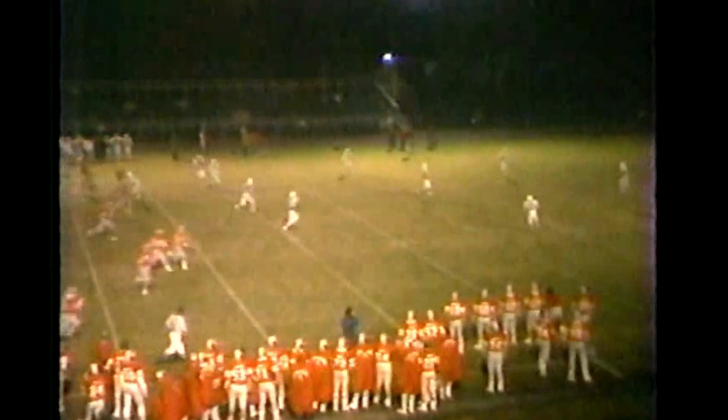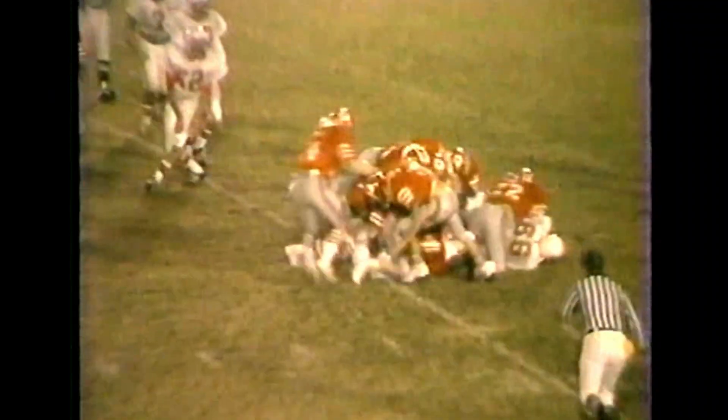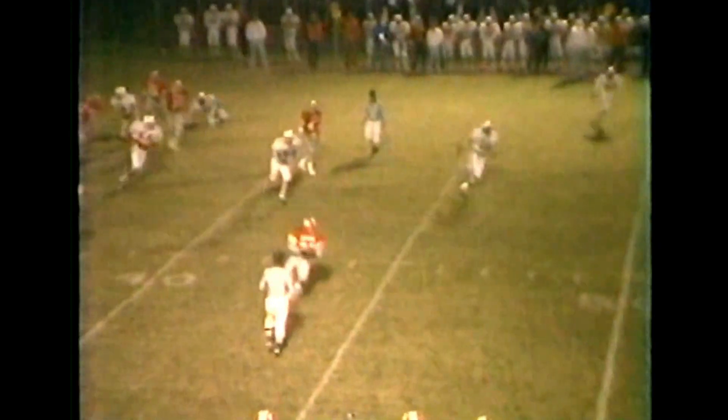Germantown hosted the Munford Cougars for the last game of the regular season. Germantown came in 8-1; Munford was struggling at 3-6. Germantown's defense was relentless from the very first snap — they recovered a fumble on the first possession, got a field goal, then the secondary came up with a big interception. Germantown marched down the field throwing and running the ball. You see Howard Moss with a nice reception down the sideline, and then that vaunted running game. Germantown had everything hitting on all cylinders.